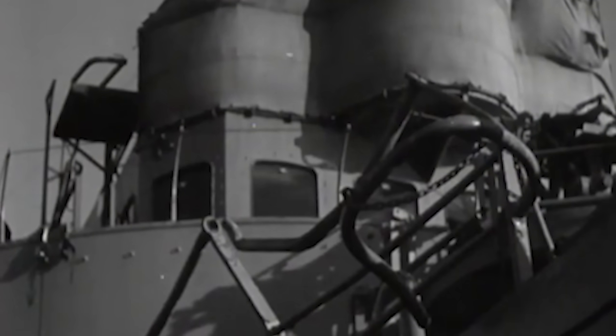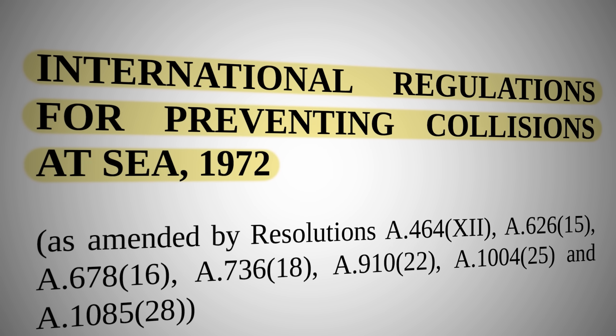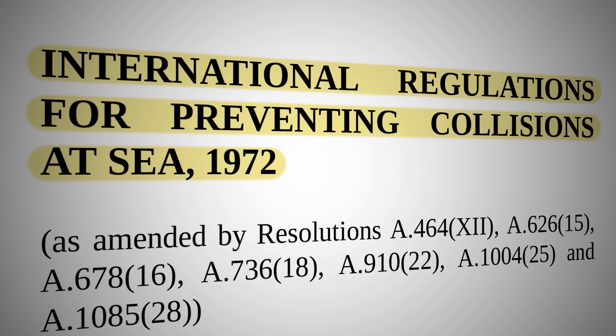In 1972, there came a revolution with COLREGS — the international regulations for preventing collision at sea — which stand as the rules of the road to this day. The usage of lights plays a huge role in this set of 41 rules.